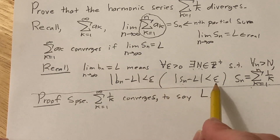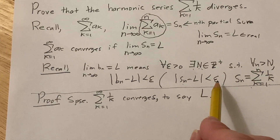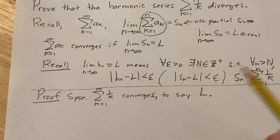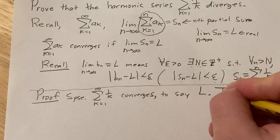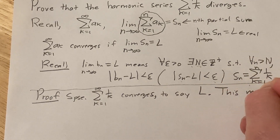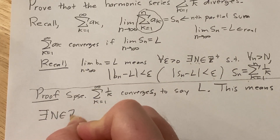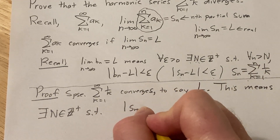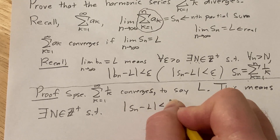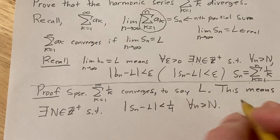For all epsilon we'll have the inequality |s_n − l| < epsilon. When I first tried this I picked epsilon equals one half and couldn't get it to work, then I tried one fourth and it worked. So choosing epsilon equals one fourth: there exists a positive integer N such that |s_n − l| < 1/4 for all n greater than N.